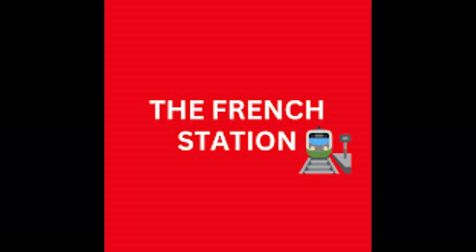Thank you so much for watching the video. Please subscribe to my channel The French Station to get notified on upcoming videos, like it and share it with your friends as well. Until then, à bientôt — see you soon.